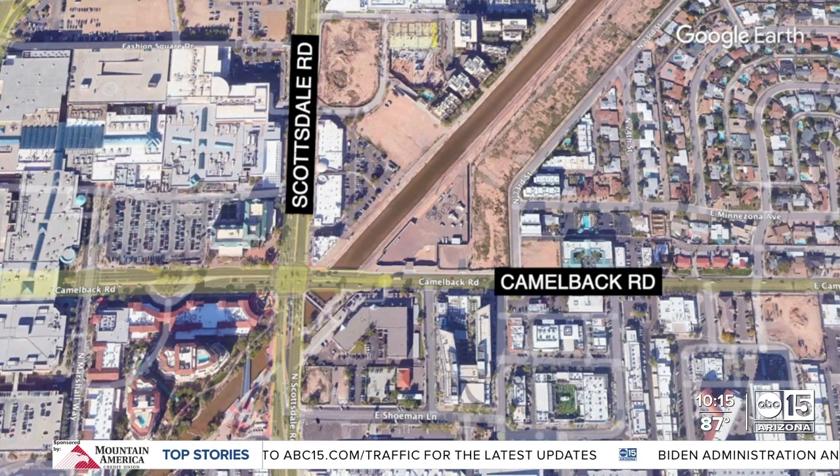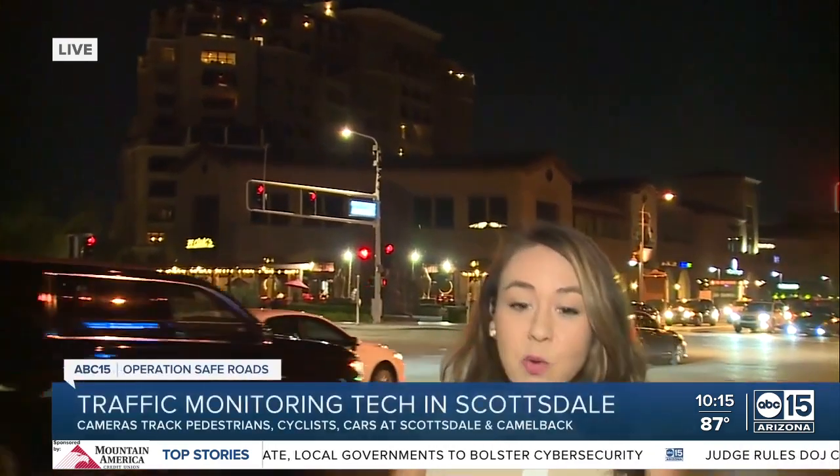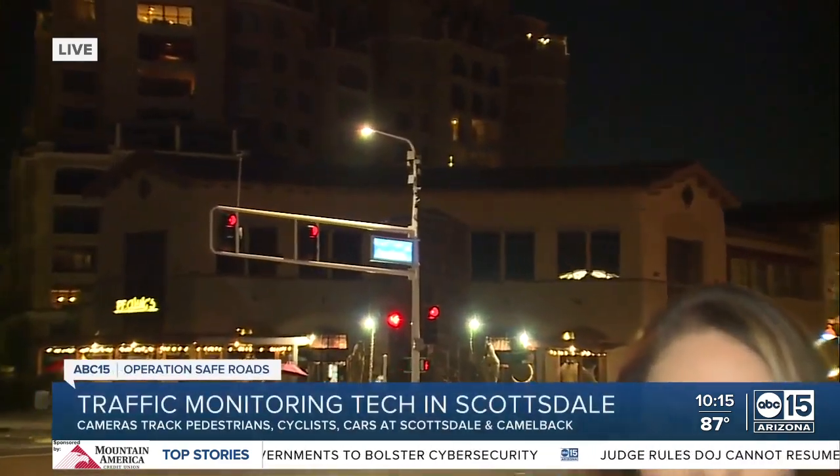ABC 15's Ashley Paredes is live, learning more about this program. We all know this is a high-traffic location, which is why the city of Scottsdale wants to learn more and is monitoring the movement going on here. The light pole behind me — take a look — will now be tracking your movement.